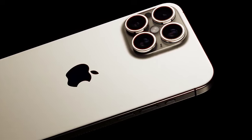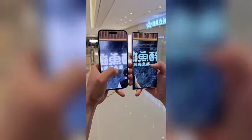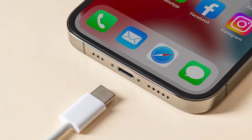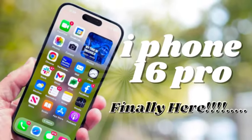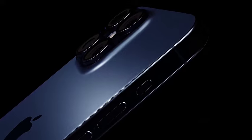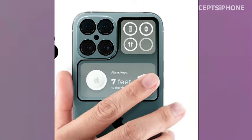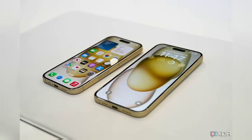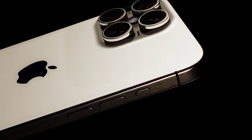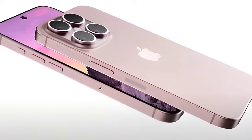Analyst Ming-Chi Kuo reports that the iPhone 16 Pro will include a 5x optical zoom lens, previously exclusive to the iPhone 15 Pro Max. This addition will bring advanced zoom capabilities to a more compact model. Additionally, there are speculations about the iPhone 16 Pro Max featuring a super-telephoto lens with even greater zoom levels, though these claims should be approached with caution as they are based on pre-iPhone 15 launch rumors. Apple's iPhone cameras have set a high standard, and as competition grows, Apple is expected to enhance the camera features of the iPhone 16 Pro.